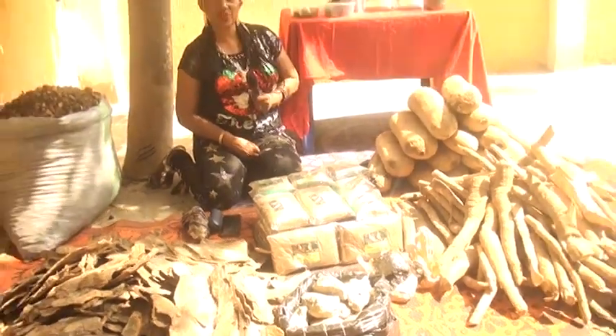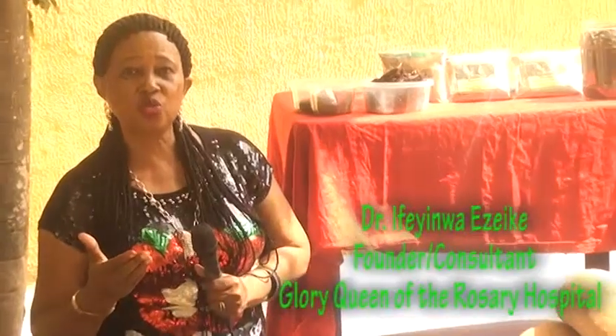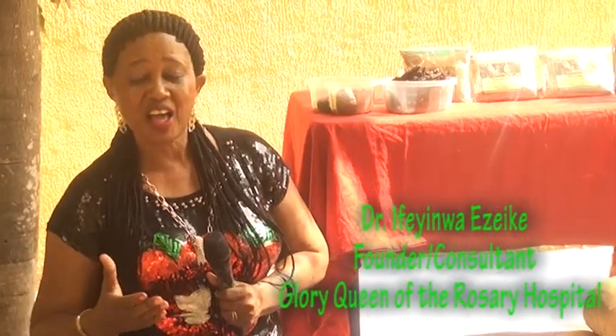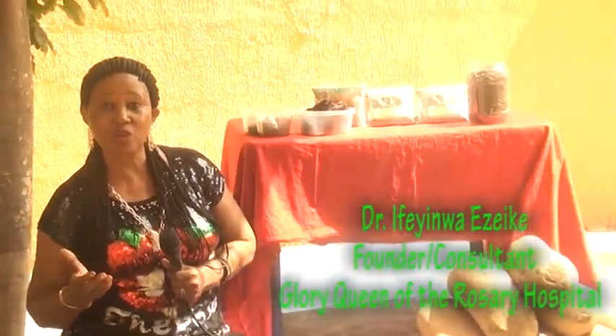Hi everyone, welcome to this program of natural medicine. Today we are going into a popular program that everybody likes so much and always asks me about — in Nigeria, in Africa, and in the diaspora — what are we going to do with this sausage? Well, here we are. These are my sausage and the other herbs that come with it.